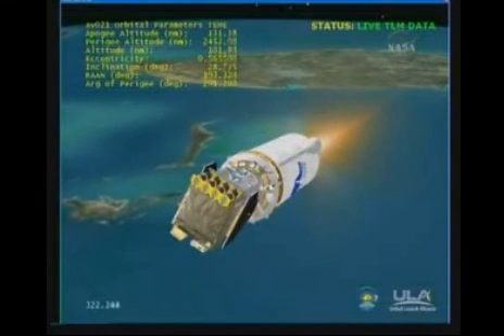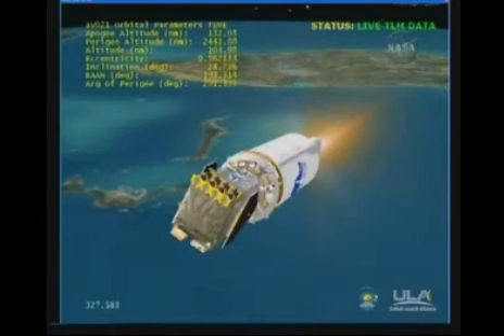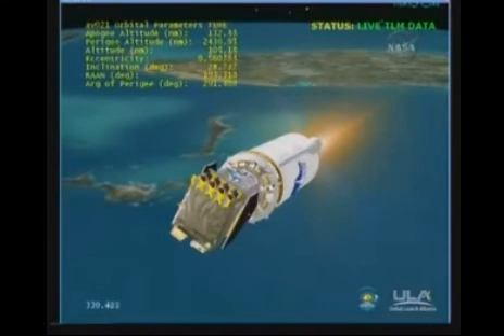66 miles in altitude, 195 miles down range, at 11,300 miles per hour.